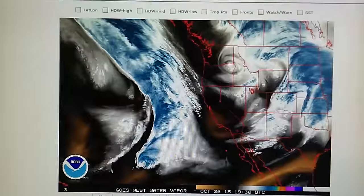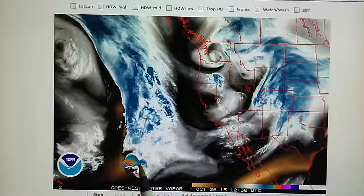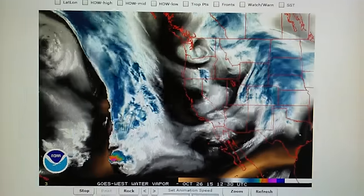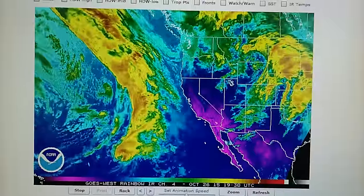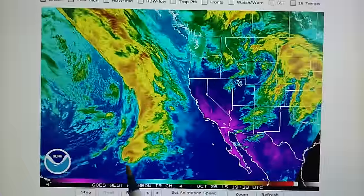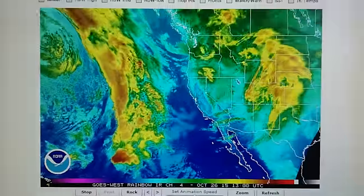And they are blowing the core of that system apart. We can see that the core of Olaf is being blown apart right there — a big horseshoe indent right there. Let's go take a look at this in the infrared mode. See that horseshoe indent right there, and the core diminishes.